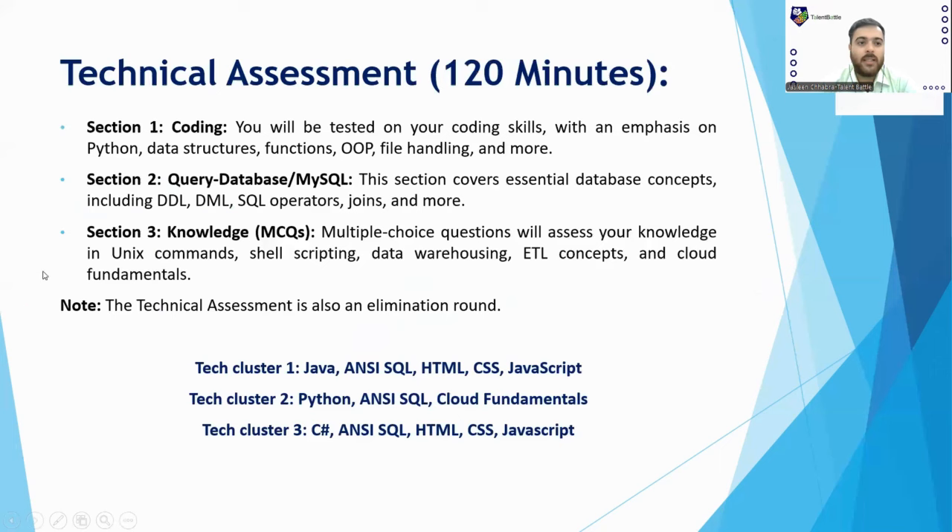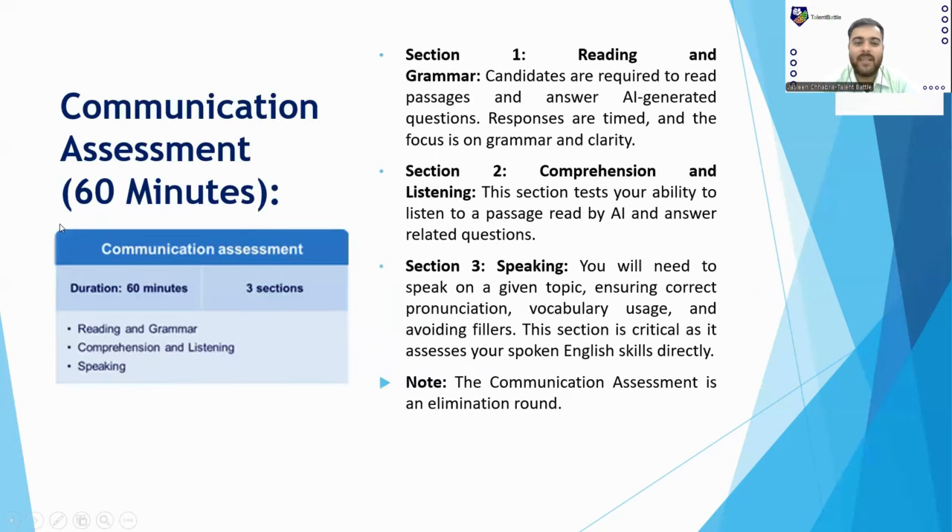The Communication Assessment is for 60 minutes and has three sections. This is from Cognizant's official job description. Section 1 is Reading and Grammar — candidates read passages and answer AI-generated questions focused on grammar and clarity, and responses are timed. Section 2 is Comprehension and Listening — you listen to a passage read by an AI and answer the following questions.